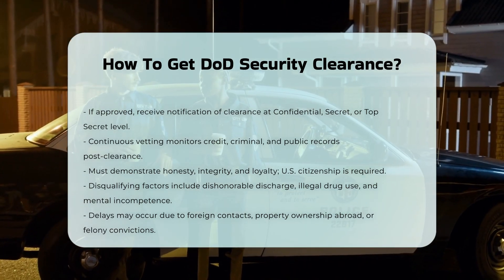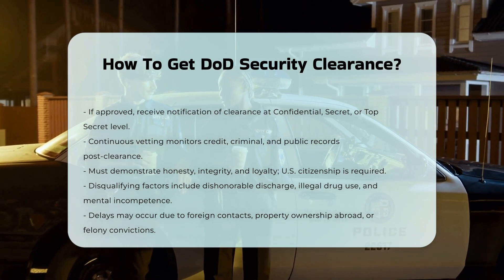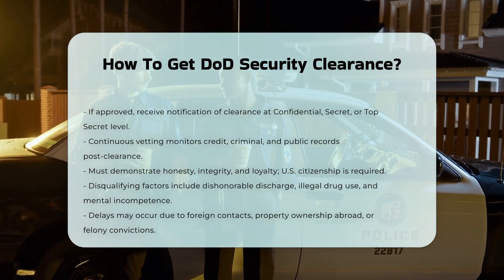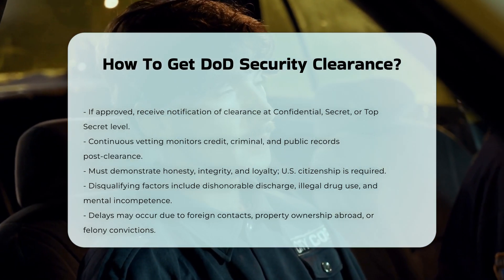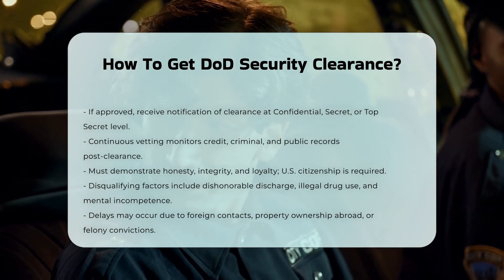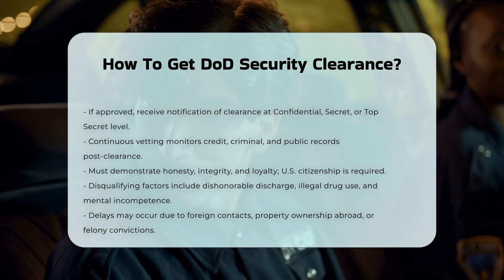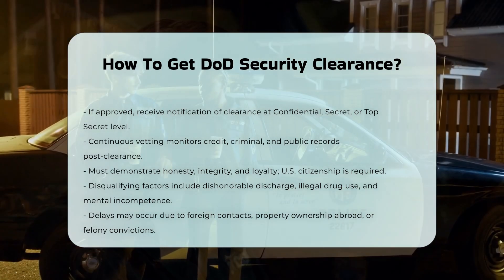What may delay or disqualify you? Factors that may delay the receipt of a DoD clearance include significant foreign national contacts, ownership of property in another country, recent felony convictions, and significant financial problems. Disqualifying factors include a dishonorable discharge, a conviction of a crime resulting in a year or more in prison, and mental incompetence.